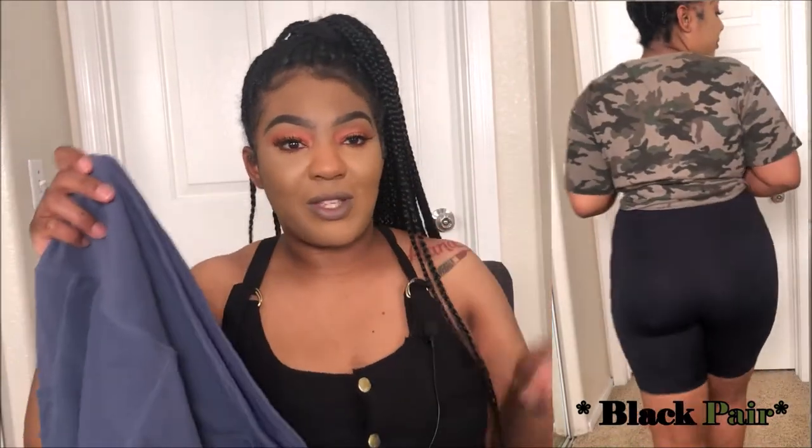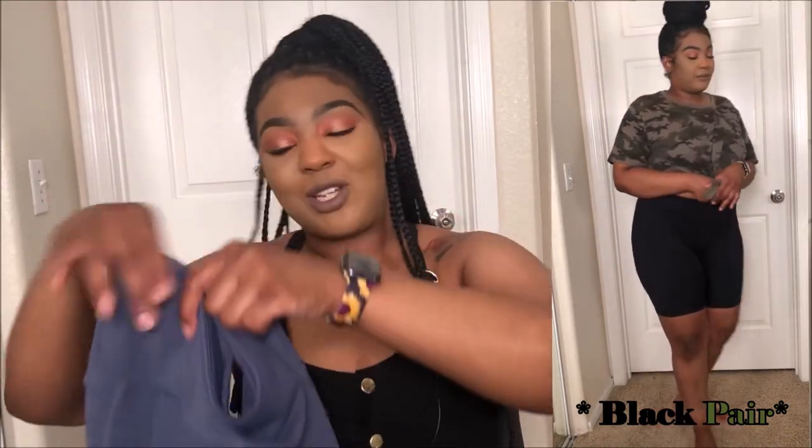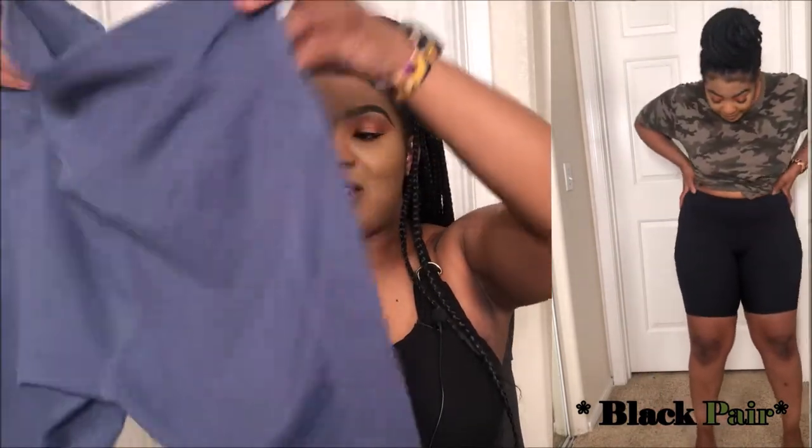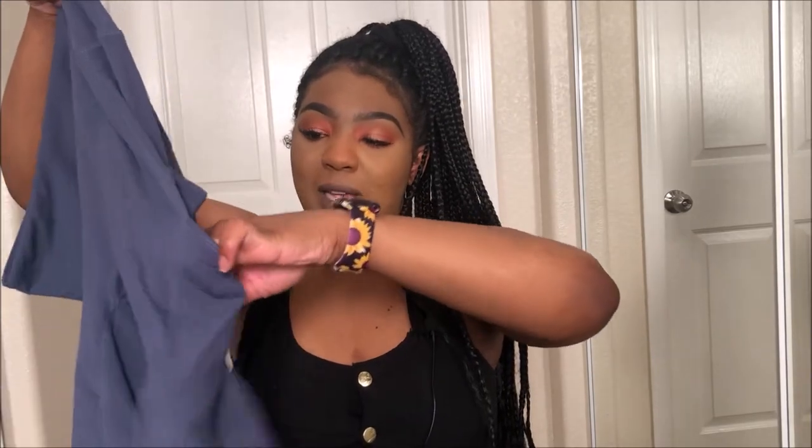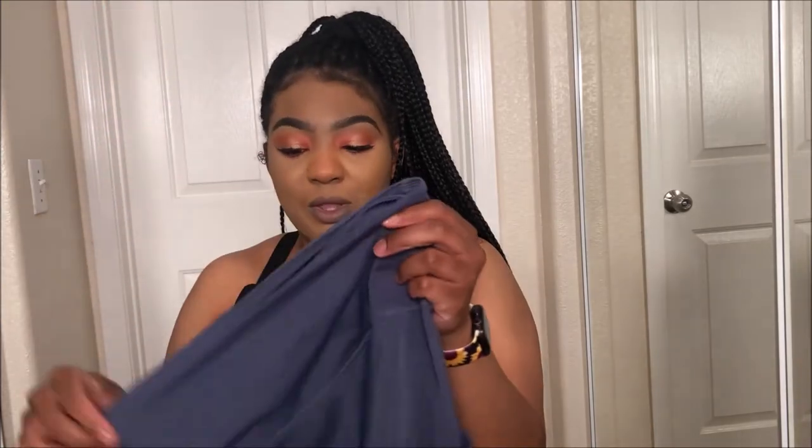So I have these blue biker shorts. I picked them up in a large. These ones were a little big — I probably could have pulled a medium, but for comfort I just went up a size. When you see them on, you might say they're a little snug, but I can see them in person — they are a little big, but not too big. What I liked about them is that they have two pockets, one on each side. I got these in this charcoal bluish color and also in black.